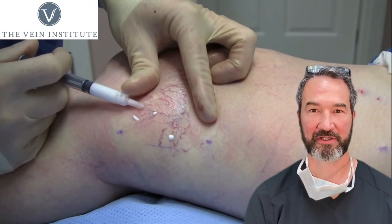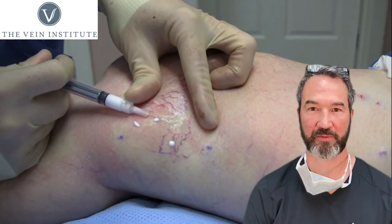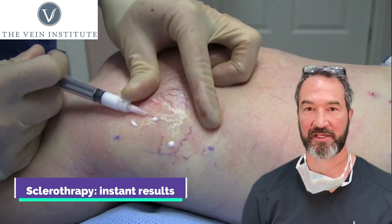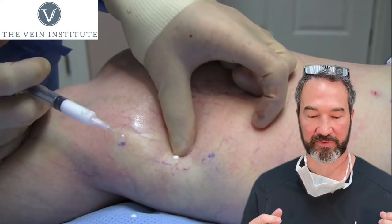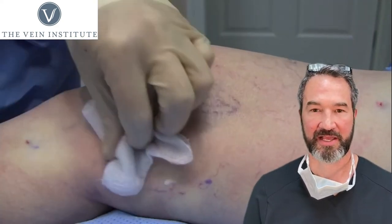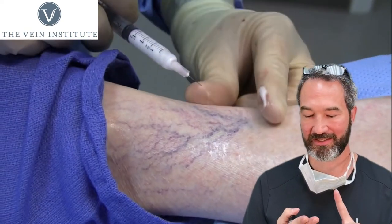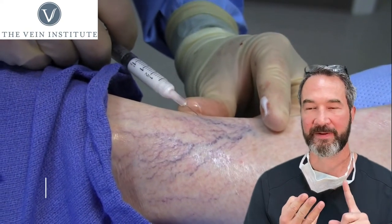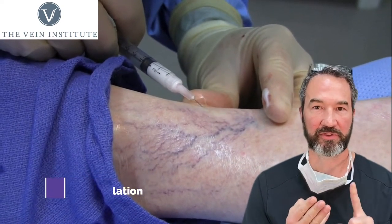Dr. Gardner here. I wanted to talk a little bit about sclerotherapy. Sclerotherapy is something that we do quite a bit of here at the Vein Institute. Sclerotherapy involves treatment of spider veins. People don't like spider veins — basically, they're afraid to wear shorts, they think that their legs don't look nice, and it's a common problem. So we see lots and lots of it, and we treat lots and lots of it.